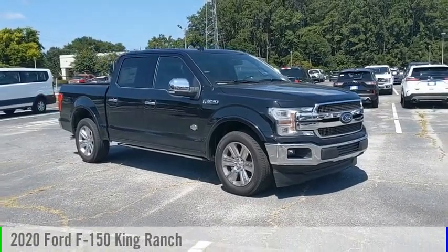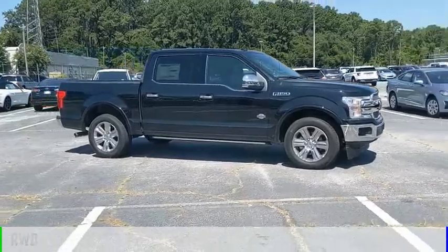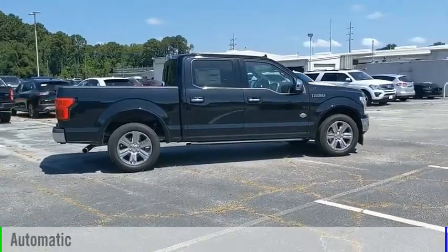We are pleased to show you the 2020 F-150. This vehicle is powered by a rear-wheel drive, 8-cylinder, 5.0-liter engine, and comes with an automatic transmission.